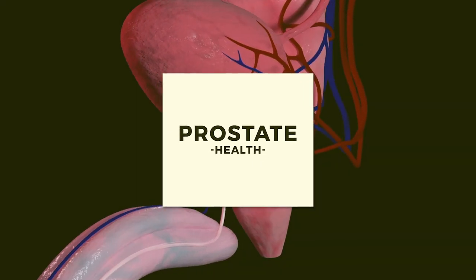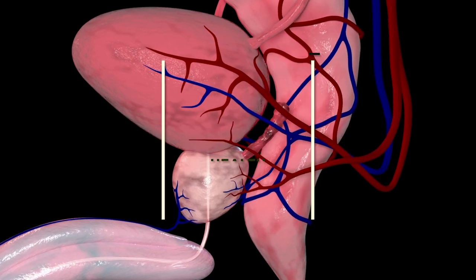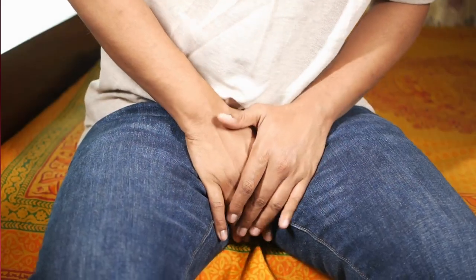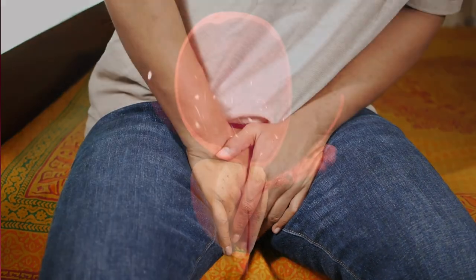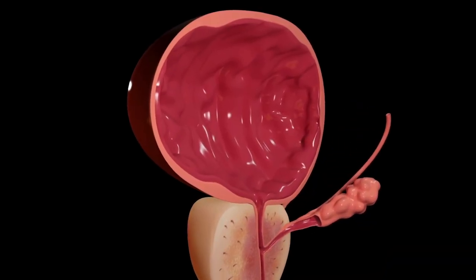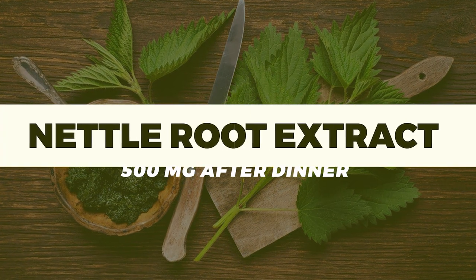Looking at prostate health — this is incredibly important particularly for men that are on testosterone and some of the other compounds within Liverking's PED protocol, which will without a doubt have a negative effect on prostate health.